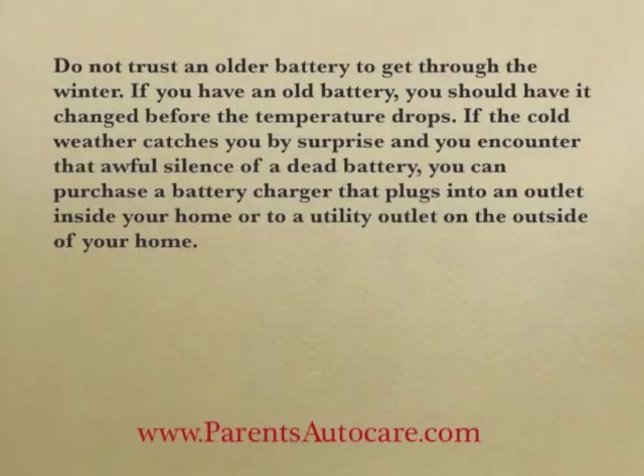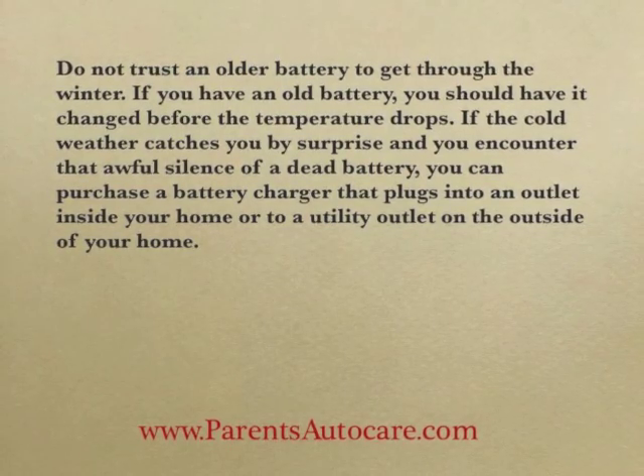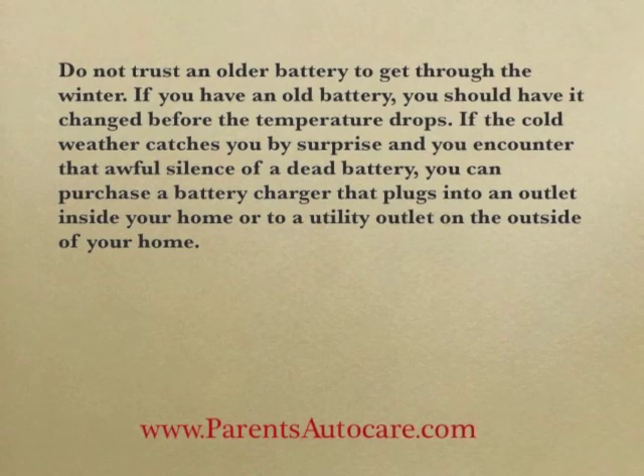Replacing the battery. Do not trust an older battery to get through the winter. If you have an old battery, you should have it changed before the temperature drops.